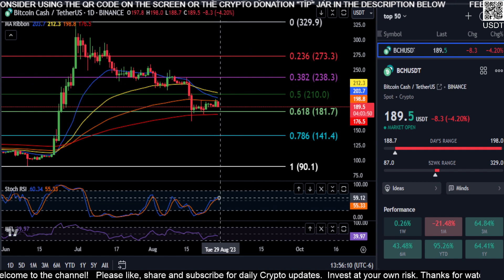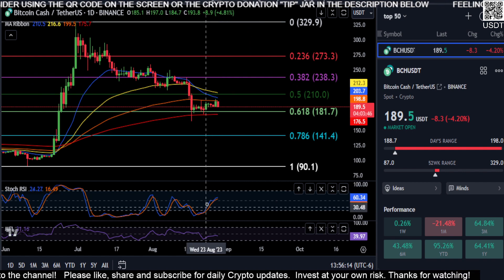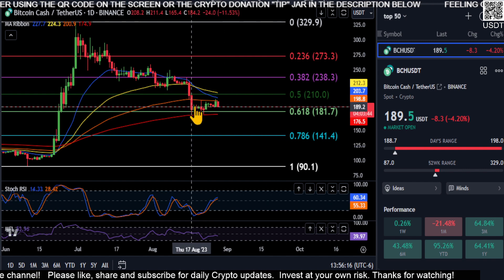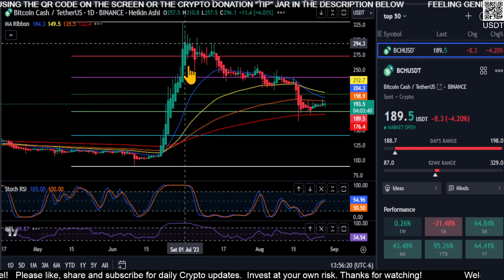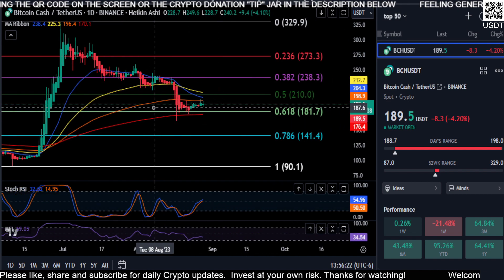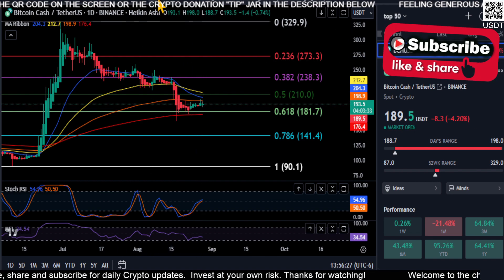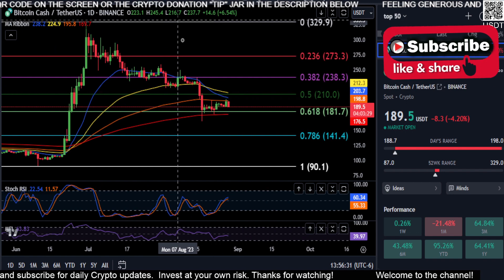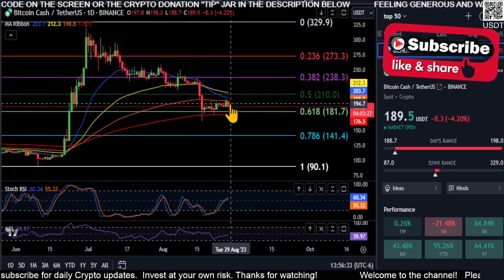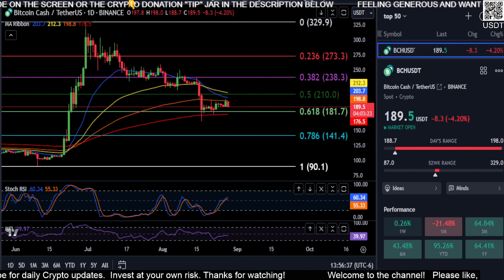Short term right now it does have a little bit of momentum — you can see with the Stochastic RSI moving up — but with the price just kind of going sideways, that doesn't really tell us much. There's not really much momentum, it's just going sideways. The Heikin Ashi candles are printing indecisive for over a week now, so it's either going to roll over to red or roll over to green, and I would hazard to guess it's going to roll over to red and start coming back down. It just looks bearish.